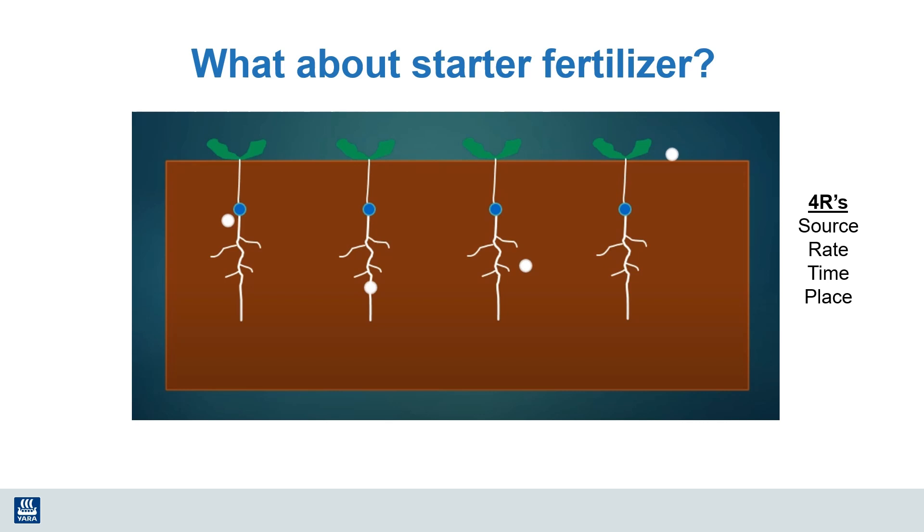However, there's also an art to using starter fertilizers. There are many ways to position that fertilizer in the soil and many fertilizer formulations that are used. Additionally, the soil conditions make a big difference on how effective this practice is. For example, when soils are dry, salts from the added fertilizer are more likely to damage those young tender roots and end up reducing the crop stand.